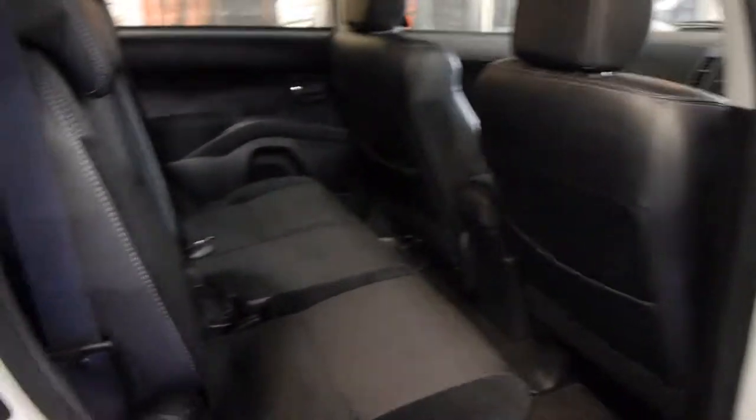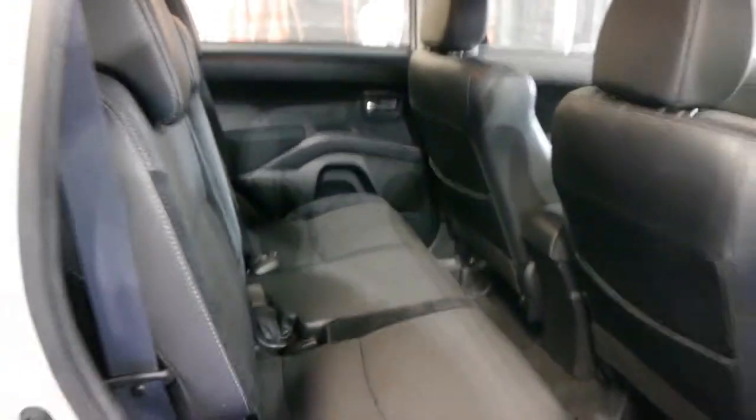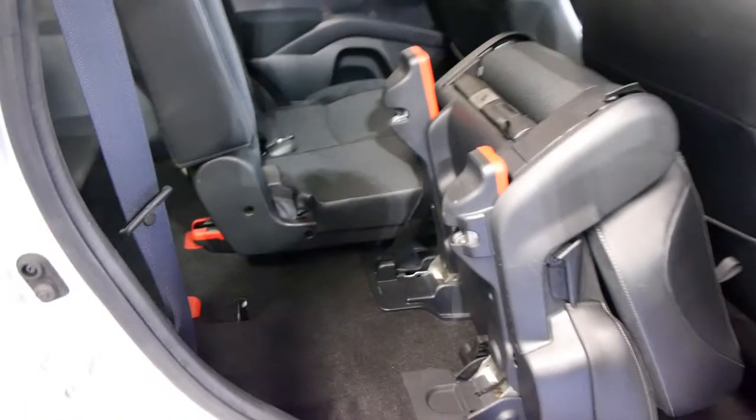So it's a seven-seater as I mentioned, and it's very, very nice to drive. Getting in the back is very simple indeed — simply lift this lever and it does it all for you. There's your back seat. You can fold that away. It's got a parcel tray as well.